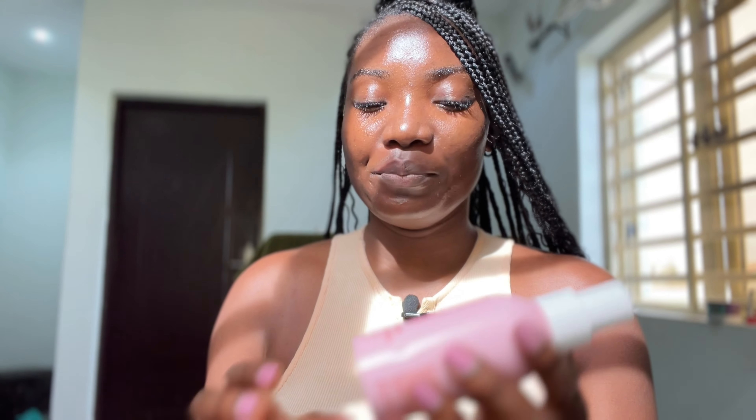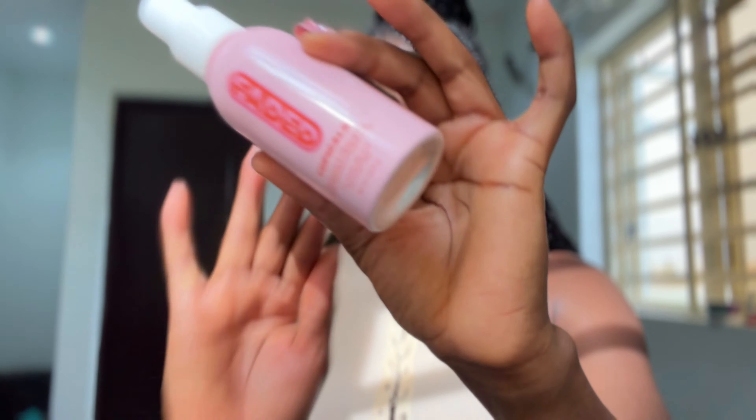Today I want to review the Faded Mist. The Faded Serum has won an award for the best product for hyperpigmentation and dark spots because the product just works.